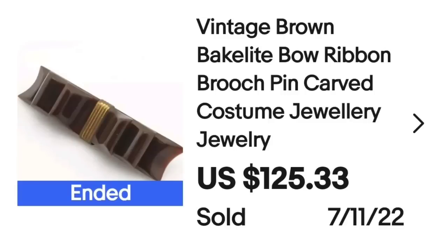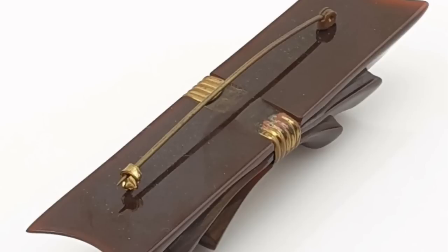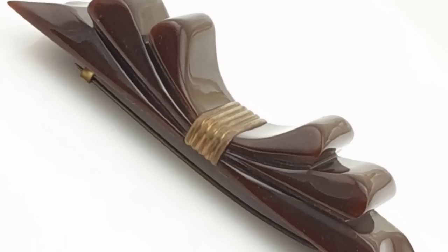Next is a Bakelite bow. There can be some very pricey Bakelite pieces — this one comes in at $125. This is a vintage brown Bakelite bow ribbon brooch, carved costume jewelry pin, sold for $125.33. Here the brooch is viewed from the top, and on the back I wanted to show you the clasp. And from the side, I wanted to show you how cool the 3D effect was on this brooch.